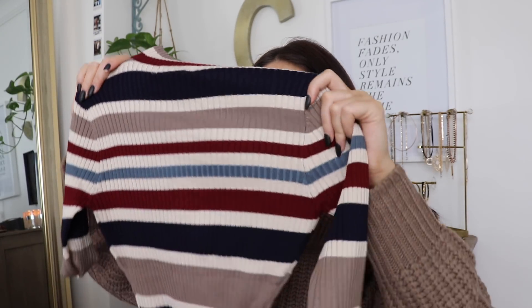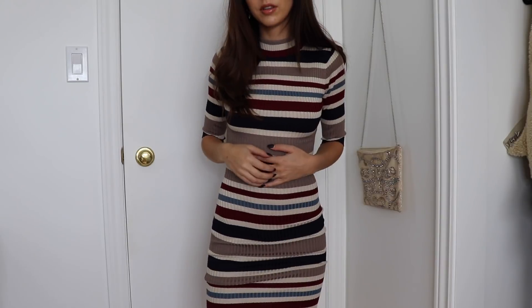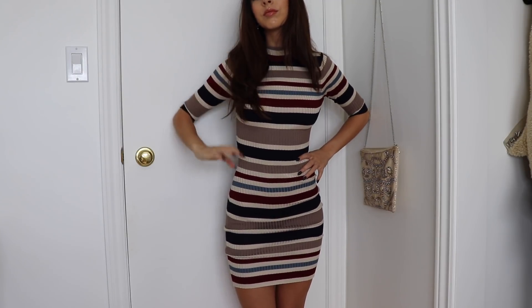Then next up I got this striped bodycon dress, which I thought was so cute for fall. I love these colors — they're such neutral tones which go so well in the fall. You can already tell how bodycon it is because look how small that waist is! Good thing it's stretchy. It's a high neck with mid-length sleeves, and it comes just above the knee so it's very classy. You could wear this with coats, tights, and boots — I think it would be absolutely adorable.